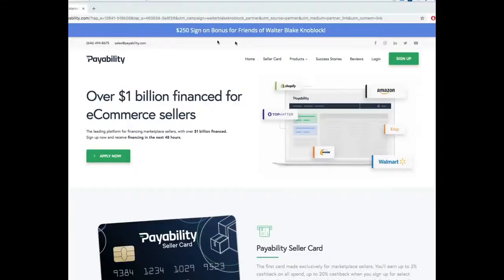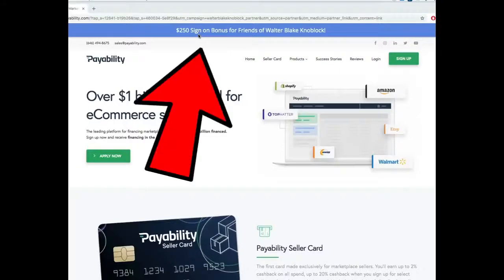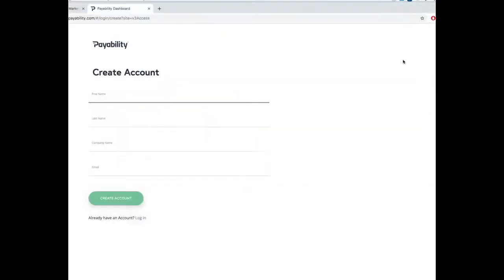But before we do, check out Payability. Here's the website — if you sign up using my link you get $250 for free. All you gotta do is sign up. You click this link in the top right corner — your first name, last name, email, and business name. What's your business name? What do you sell under? Do you have a username on Amazon or Etsy? That's your business name. They're not asking for your official LLC or incorporation forms — they just want to know who you are.